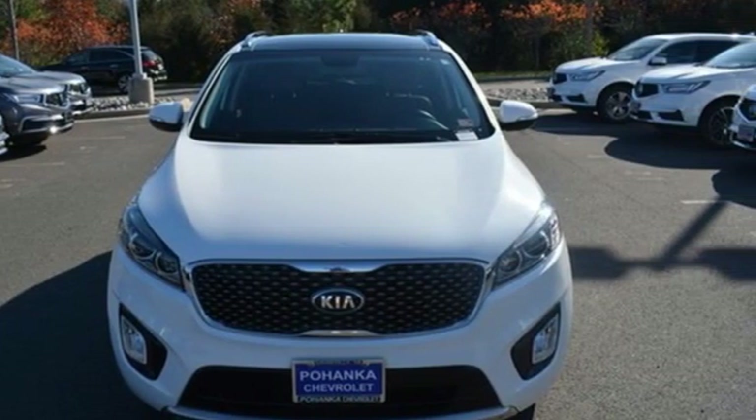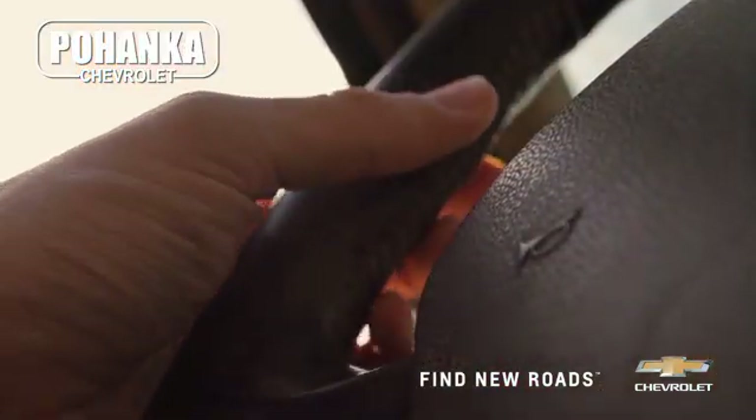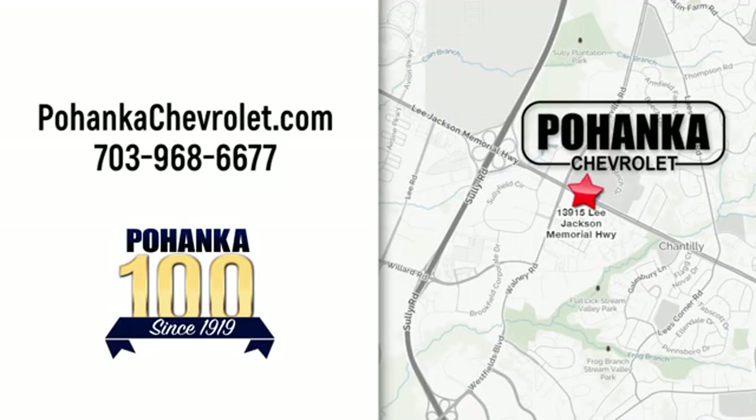See what it can do when you take it for a test drive. Spend less time shopping and more time enjoying your new ride at Pohanka Chevrolet. We're conveniently located at 13915 Lee Jackson Memorial Highway, Route 50 in Chantilly.